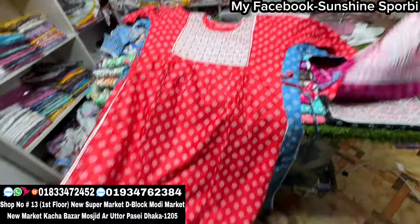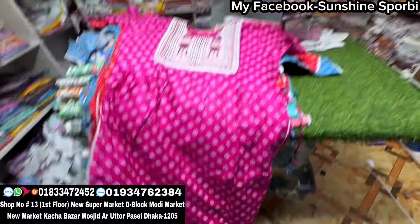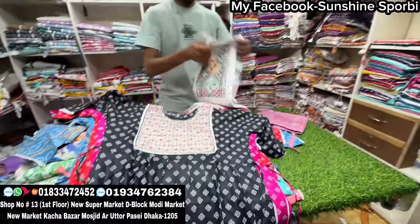This one comes here, this one comes here — you can see this one, very cute. There it is. This one comes here with price, but you can also get it for $1.99.